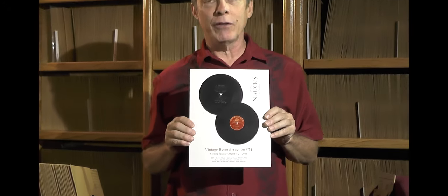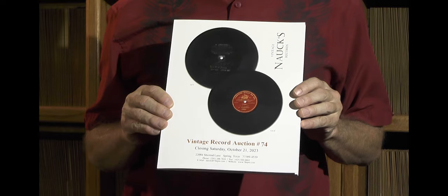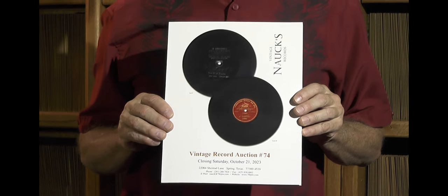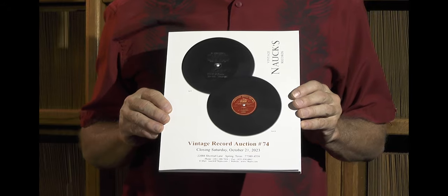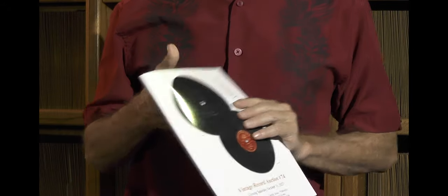Welcome to Knox Vintage Records vintage record auction number 74 highlight reels. We are going to be covering records in this catalog. Most of you have already received it — it went out about five weeks ago. This catalog is comprised of 78 RPM, Edison Diamond Disc, radio transcription, and cylinder recordings, with roughly seven or eight thousand lots.